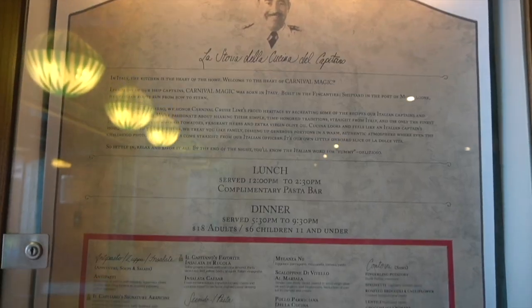On deck 11 midship there's just a bunch of open seating, so if you're looking for places to take a seat, here you go. At the back of the ship on deck 11 we have Cascina del Capitano, an Italian restaurant. It does cost extra but it's always an option.